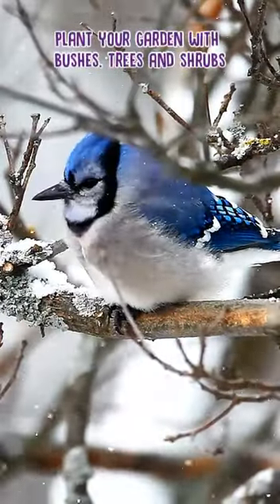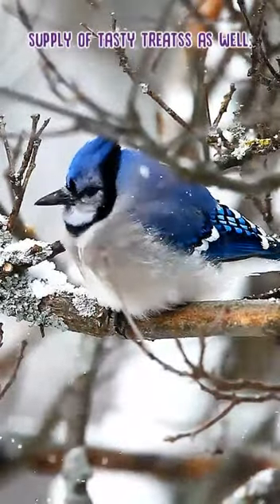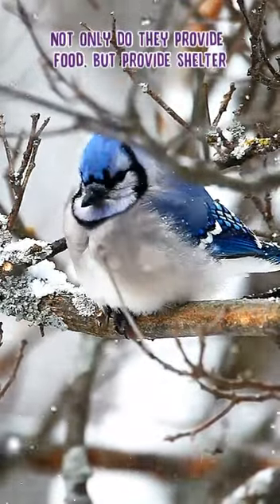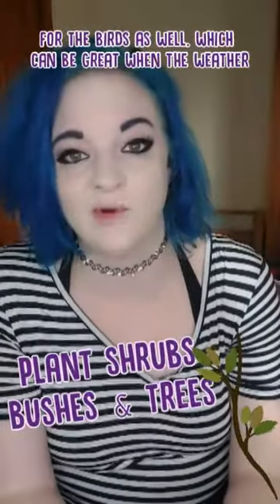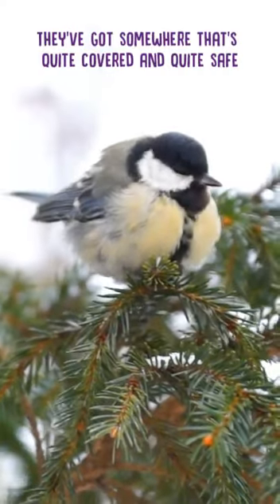Plant your garden with bushes, trees and shrubs that produce berries in the winter to provide an extra supply of tasty treats as well. Things like rowan are really great — they have berries in the winter. Not only do they provide food, but they provide shelter for birds as well, which can be great when the weather is getting really quite horrible. They've got somewhere that's quite covered and quite safe.